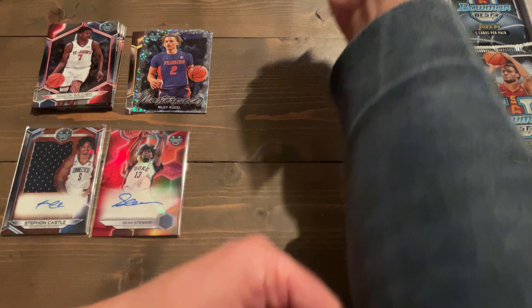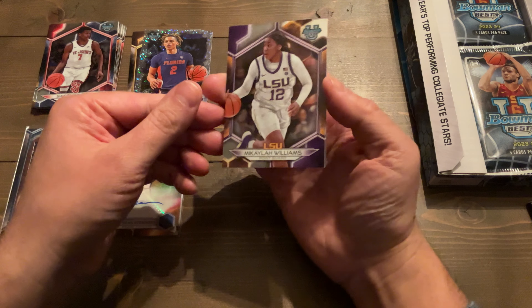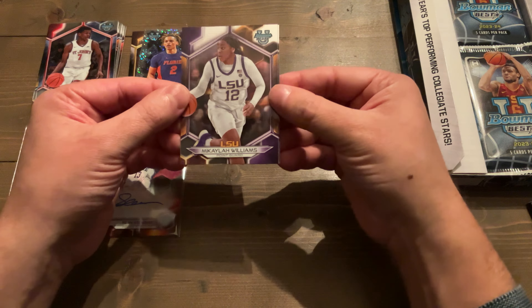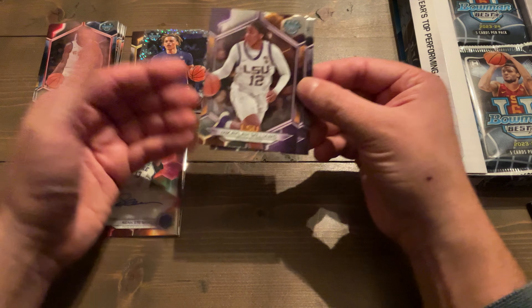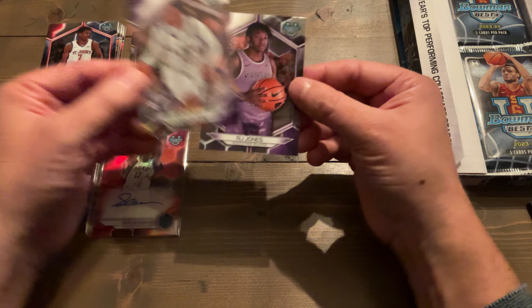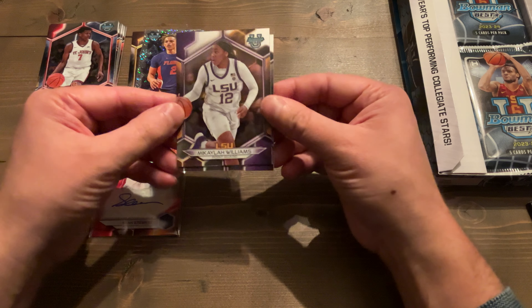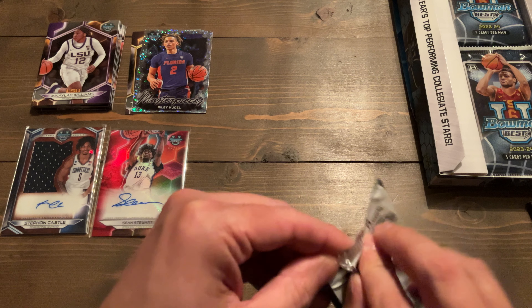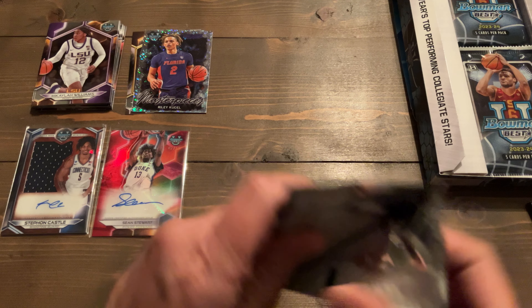Duke is facing Houston coming up — probably Friday. That's going to be an awesome game to watch. I thought Duke was going to end up like Kentucky, but they've proven to step up at the right time. We got R.J. Jones and Michaela Williams on the base. Three packs in — beautiful.